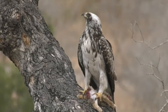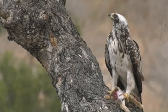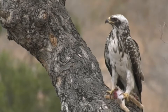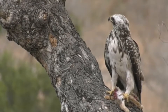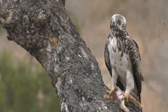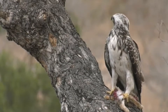I wonder if it's not going to try and move. I'm going to put my money on pale morph Wahlberg's Eagle. Knowing my luck with birds I'll probably be wrong, but I have looked at the book and that's what I think it is, because birds always have a way of confusing me.